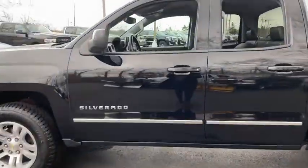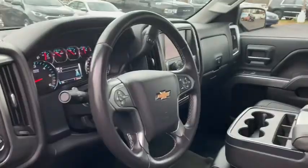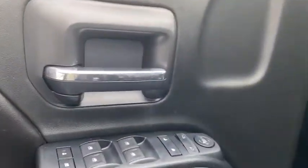The impressive interior is simply another reason that the Chevy Silverado is a top choice among truck buyers. Wouldn't you look great in this vehicle? Stop in today and see for yourself.